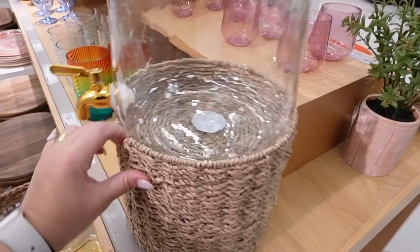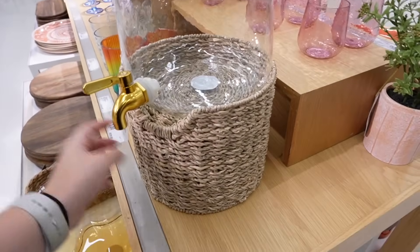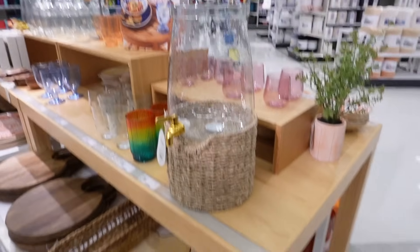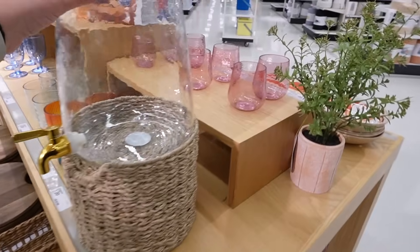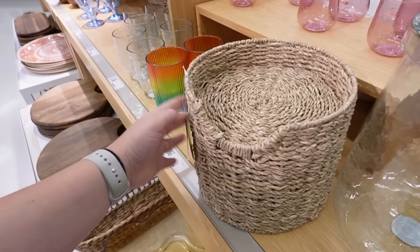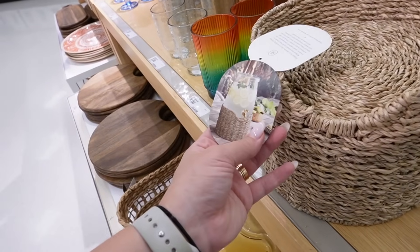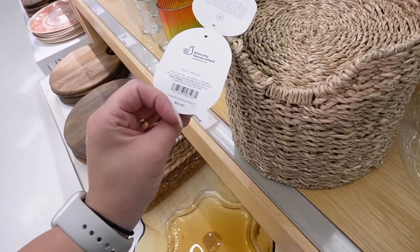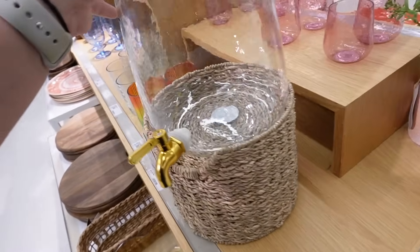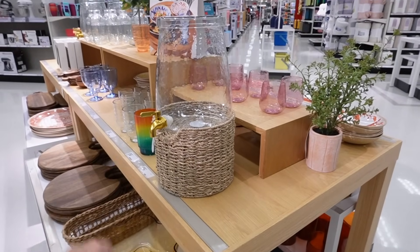I didn't see this last week — I saw this and showed it to you, but I didn't know it came with this holder. That makes it even cuter — I like it so much more with that holder. When I scanned it online it came up as 'woven beverage stand' — so they're meant to come as a two-piece set. This is $15. How cute is that? That literally just stopped me in my tracks.